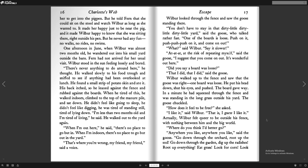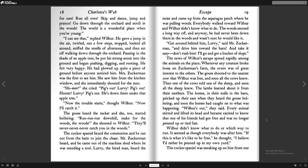"Anywhere you like," said the goose. "Go down through the orchard. Root up the sod. Go down through the garden. Dig up the radishes. Root up everything. Eat grass. Look for corn. Look for oats. Run all over. Skip and dance. Jump and prance. Go down through the orchard and stroll in the woods. The world is a wonderful place when you're young." "I can see that," replied Wilbur. He gave a jump in the air, twirled, ran a few steps, stopped, looked all around, sniffed the smells of afternoon, then set off walking down through the orchard. Pausing in the shade of an apple tree, he put his strong snout into the ground and began pushing, digging, and rooting. He felt very happy.